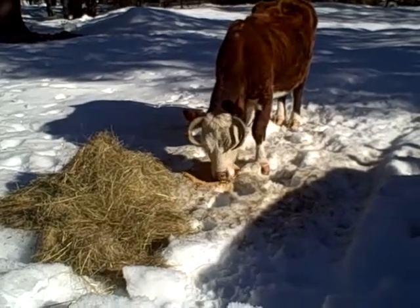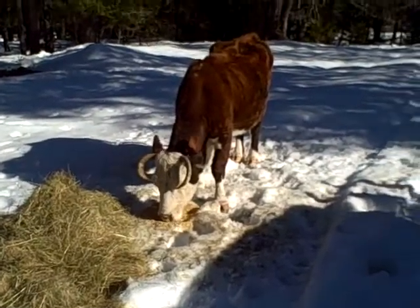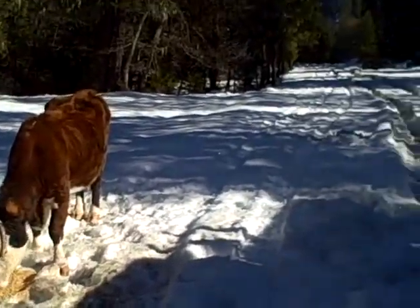So Tootles is eating her barley right now, and she has a pile of hay in front of her that I just brought for her, and the sun is shining on her. She looks beautiful.